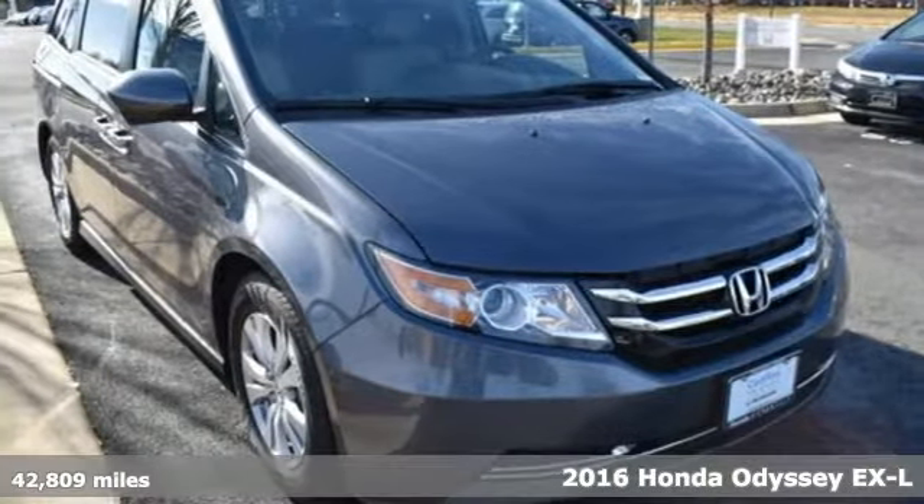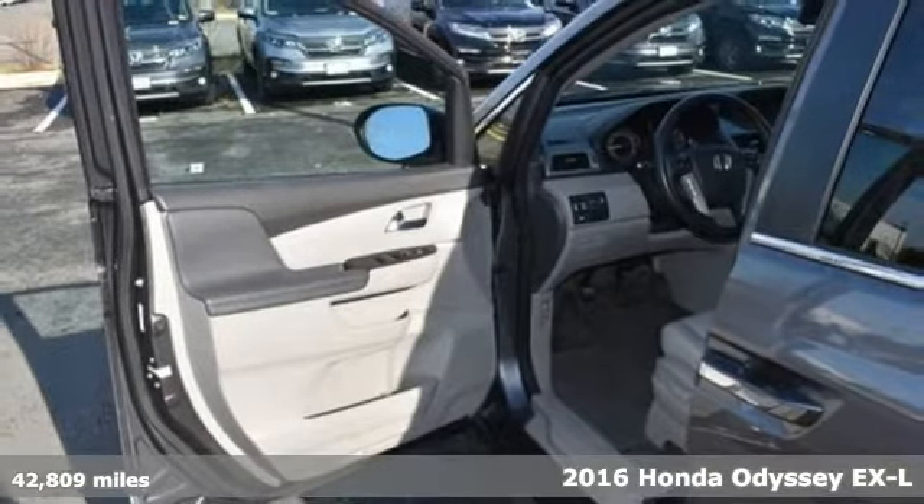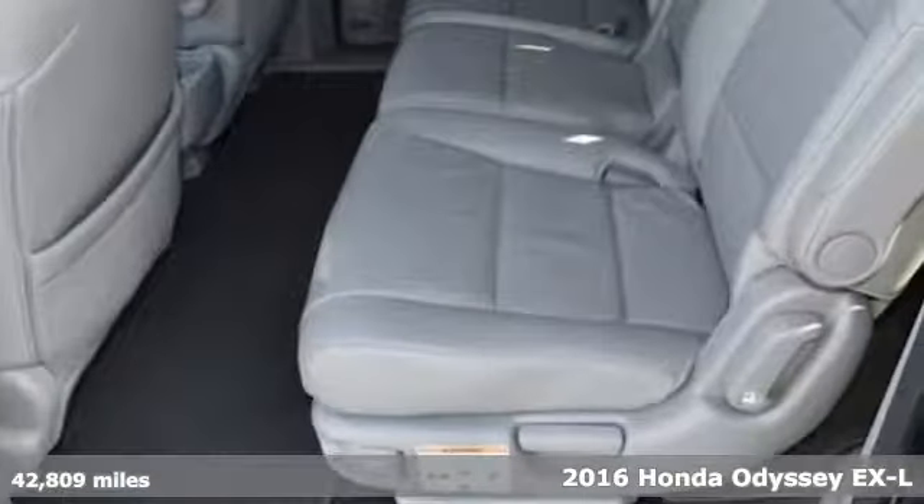It's a 2016 Honda Odyssey. It's Honda, so longevity comes standard. It comes nicely equipped with features you'll love.